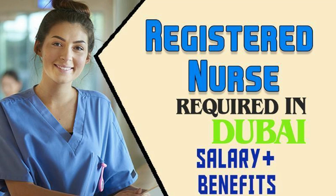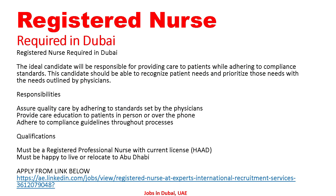Today we have medical jobs. The first job here: Registered Nurse required in the UAE — salary and benefits. Let's go to the detail. Here's all the detail regarding this. We can see: Registered Nurse required in the UAE.